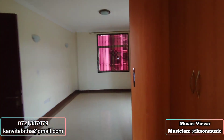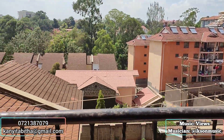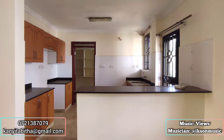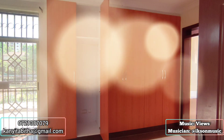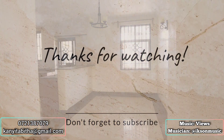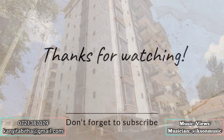Amenities include a lift service, 24/7 security system, and water throughout. This home is in the heart of Nairobi city and can be rented out for 80,000 Kenya shillings per month. I appreciate you for watching this video and I will see you in my next video — have a lovely time.